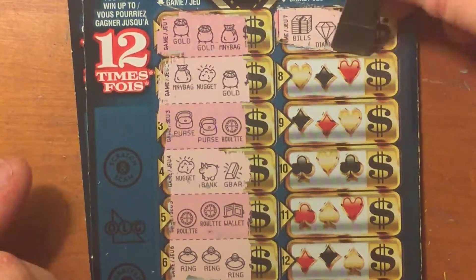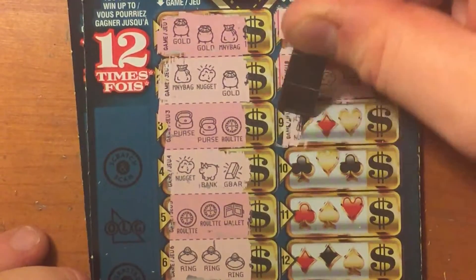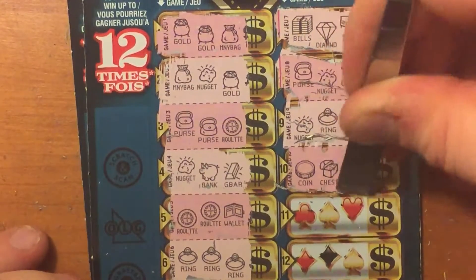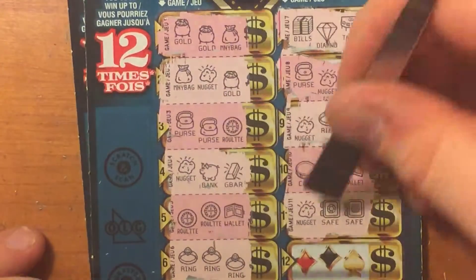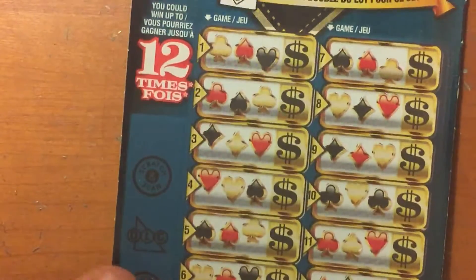Bills, diamond, table, purse, nugget, crown, nugget, ring, gold, coin, chest, wallet, nugget, safe, safe, coin, gold bar, gold bar. Okay, let's get back to that winner.